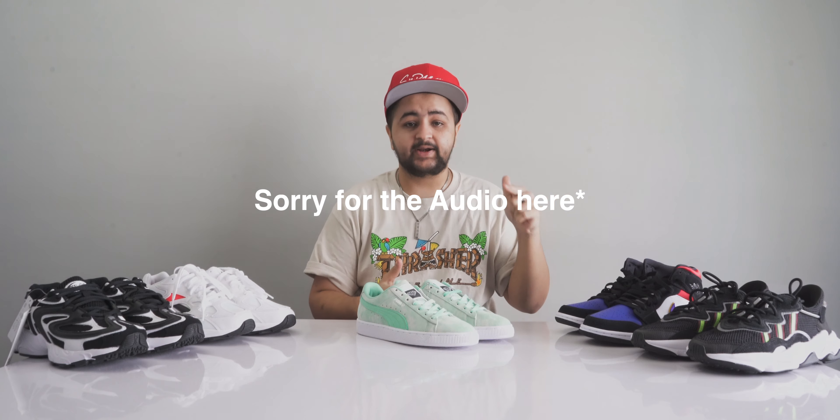Those were my picks for the top five coolest sneakers under ₹10,000 from SuperKicks. SuperKicks, if you don't know, is one of the first multi-branded sneaker stores to open in India. They have a physical store in Mumbai, recently opened one in Bangalore, and also have an online website — so you can buy online or visit the store.